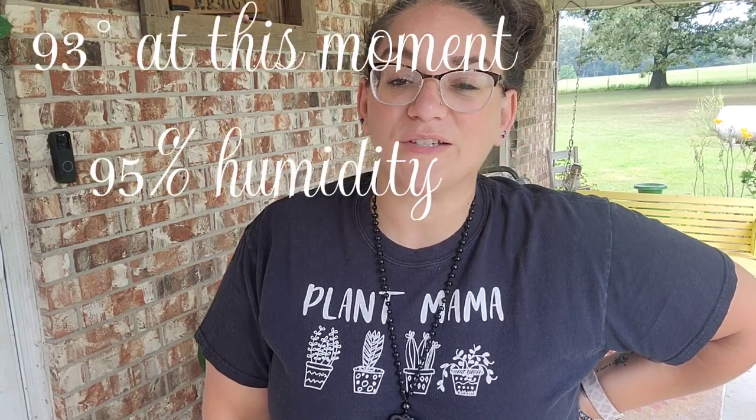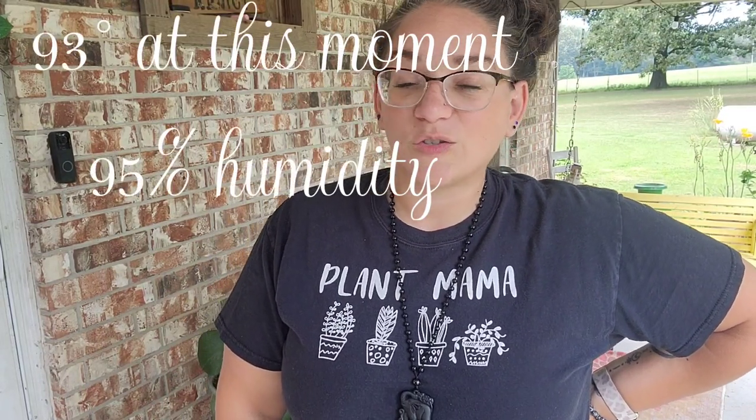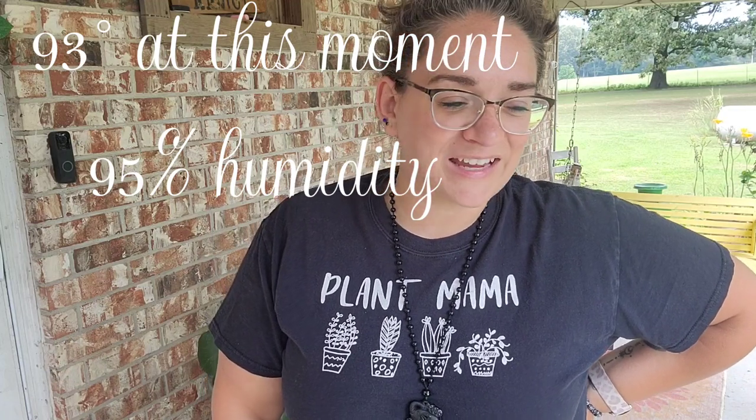First thing I want to mention is that it has been so hot here lately in northeast Arkansas. Things are looking a little haggard and there are some different projects that I've done — little tiny side things I did not film — so I'll be showing you those today as well, so you can just kind of see what they look like now.